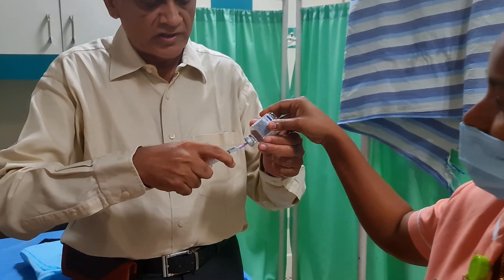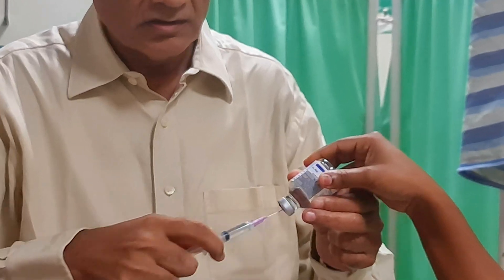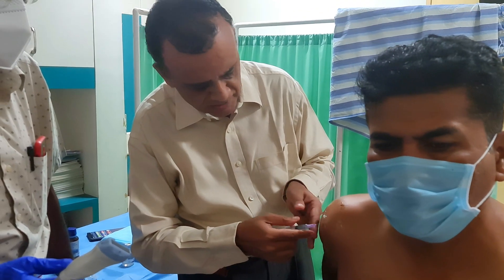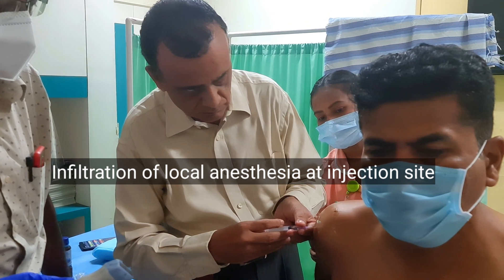Now I am going to infiltrate lignocaine into the site of the entry with a small needle.